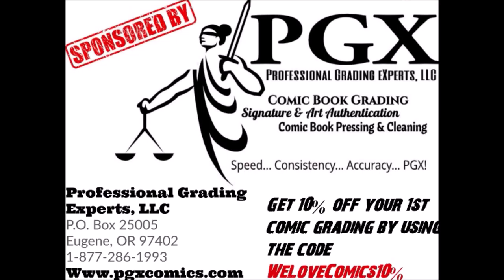This video is sponsored by PGX Grading Services — get 10% off your first submission by using the code 'We Love Comics' on your order form, link in description. What's up everybody, my name is Chris and this is We Love Comics. Today I'm feeling a little bit under the weather, got a bit of a sore throat, so I'm going to try and do this a little faster. Let's get right into the six comics that you need to get — DC version.